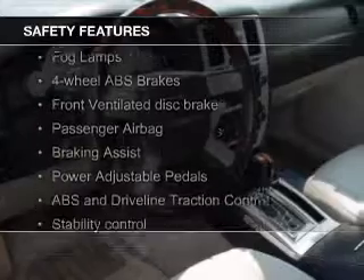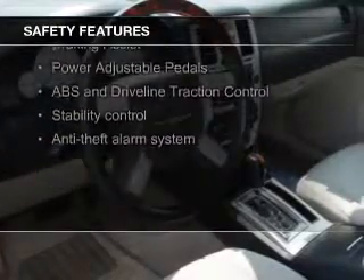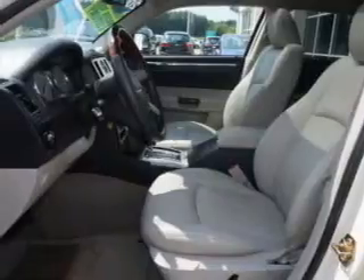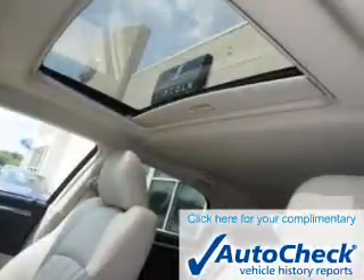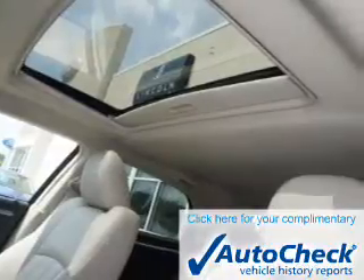Safety was made a priority with these features: fog lights, rain-sensing wipers, independent suspension, brake assist, traction control, and stability control.